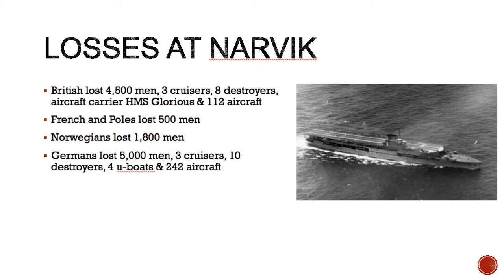So this is the background to the Shetland Bus. Despite ultimately being unsuccessful, the British attack on Narvik did prove that the Germans were not invulnerable. However, the losses on both sides proved high. The British lost 4,500 men, three cruisers, eight destroyers, an aircraft carrier and 112 aircraft. The French and Poles lost 500 men each, and the Norwegians lost 1,800 men. On the Axis side, the Germans lost 5,000 men, three cruisers, 10 destroyers, four U-boats and 242 aircraft. Considering the relative sizes of the navies, the loss of ships was actually more of a problem to Germany than to the British.